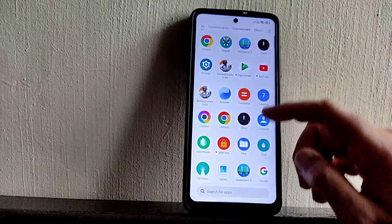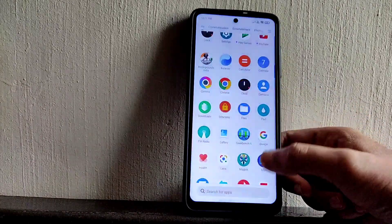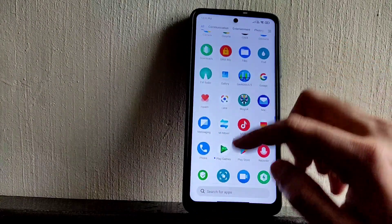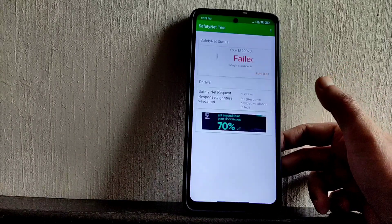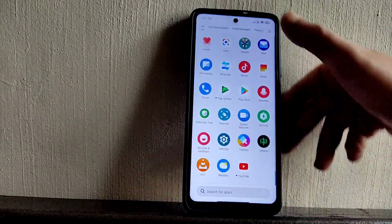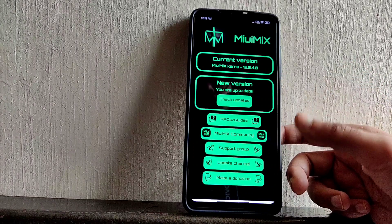I'll disable the download for now and check the DRM info. You get Level 1 certification, so you can watch HDR content in OTT applications — not a problem in this ROM. Let's check the Safety Net status as well. You'll get a fail here, but you can pass Safety Net by disabling Magisk or by flashing the relevant file. That will work fine. This is the latest MIUI Mix version — 12.5.4.